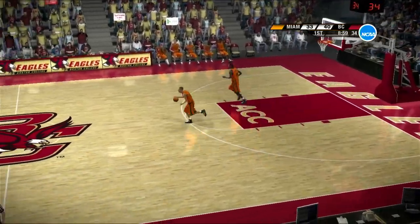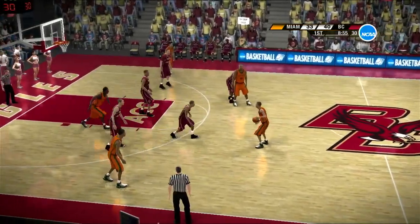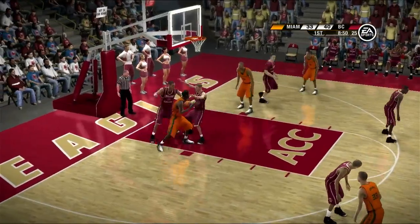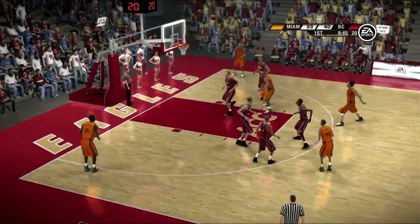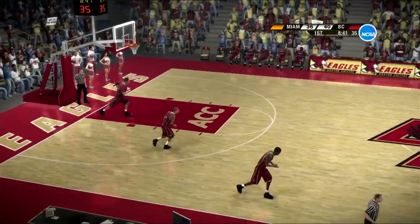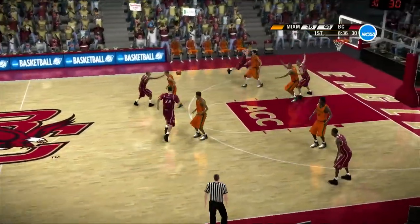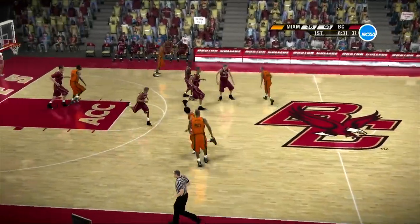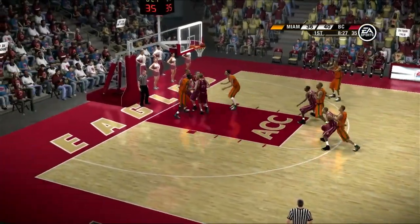Down in the low post defensively, great anticipation in the steal. You can see they did a great job studying film — they anticipated that ball coming to that post. Good defensive stance there against the spin move. Well, the key is to beat him to the spot — he did a great job, he anticipated that spin move. Boston College have a nice little run going here. Can they keep it up? From the top of the circle, Abrams buries the three pointer. With a bucket, perfectly executed.